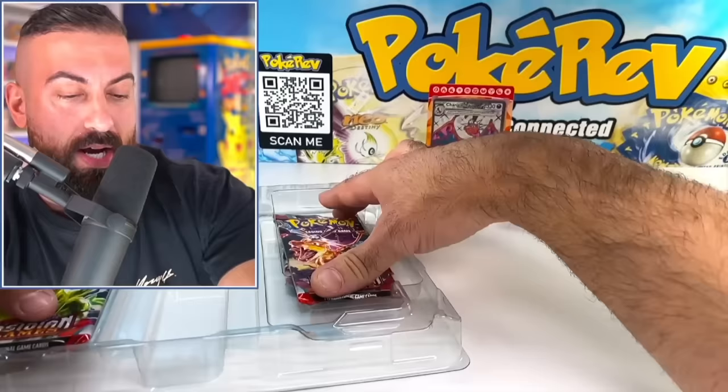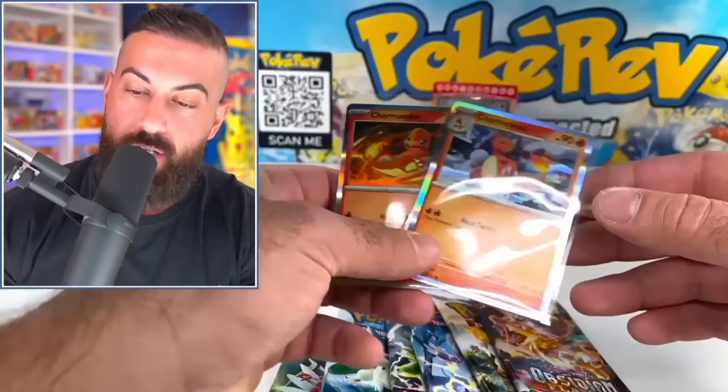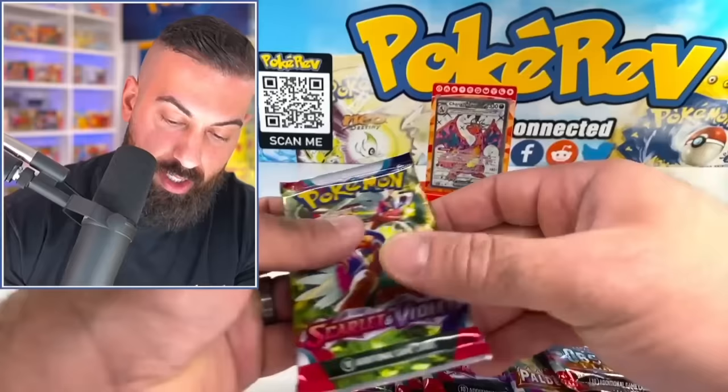I'll grab all of these out and throw in the starter Pokémon too — the full evolution line. So everything that's on display back here will go out to a winner on Instagram, just because Instagram's awesome. I love the Instagram Pokémon community.